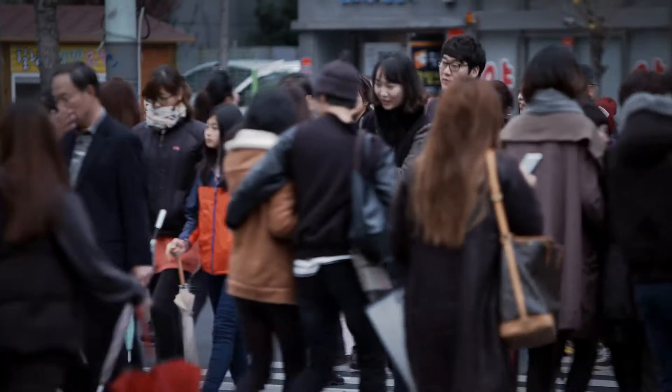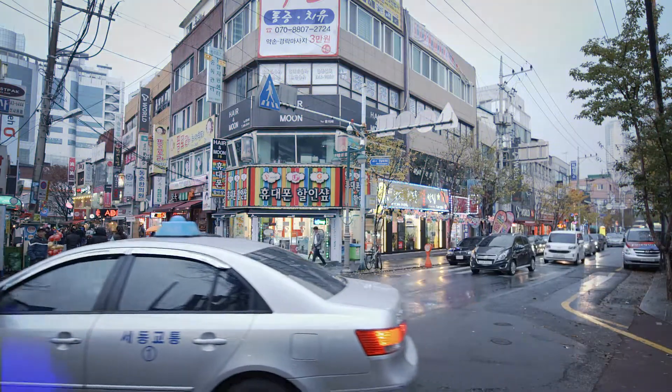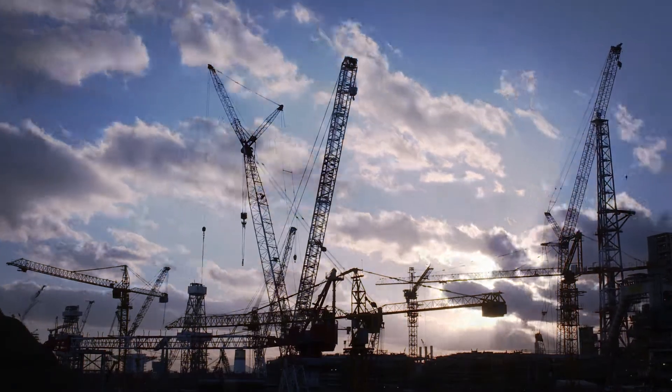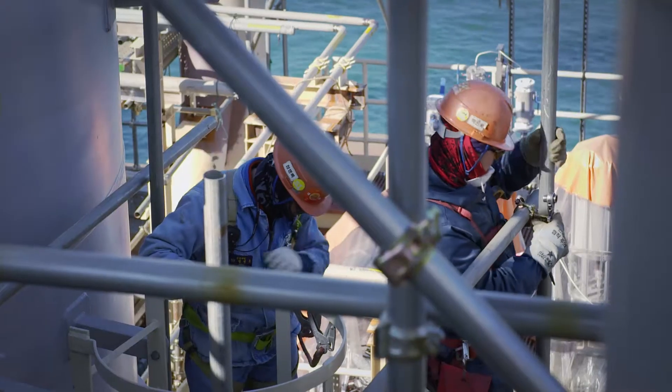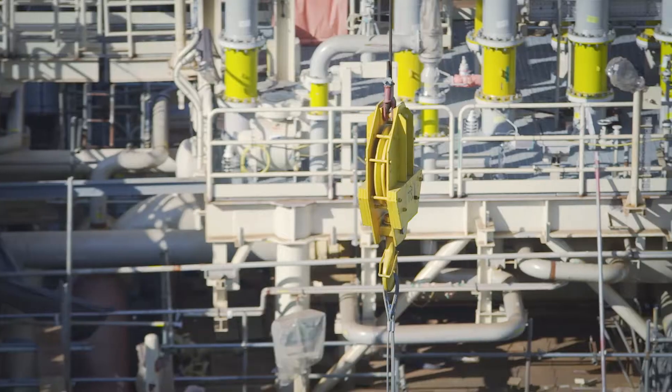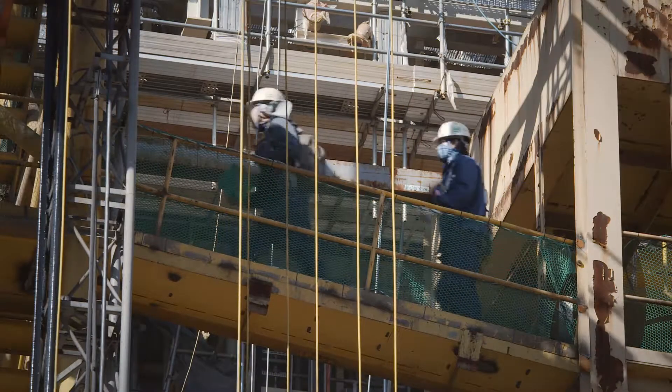Since 2010, its construction has been underway in Ulsan, South Korea, a city that lives primarily from heavy industry. BP, Shell, and OMV are collaborating on this major project, with construction being done by the shipyard of Hyundai Heavy Industries. HHI is the world's largest shipbuilder, with about 50,000 laborers, and they built about 70 ships last year.